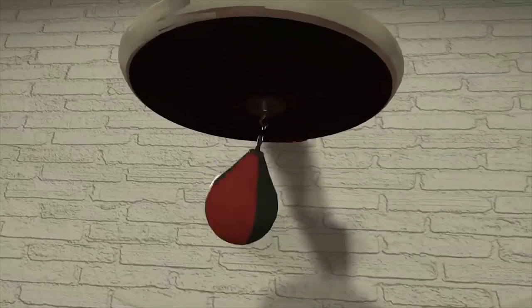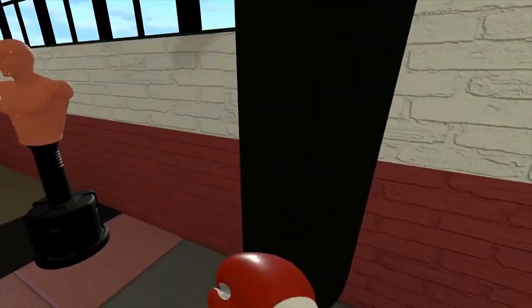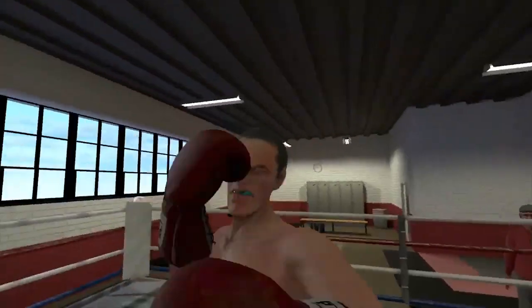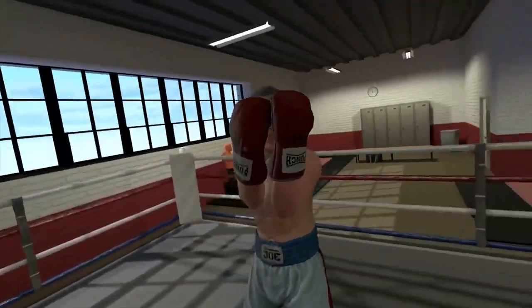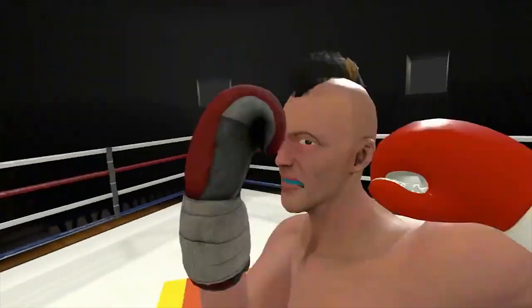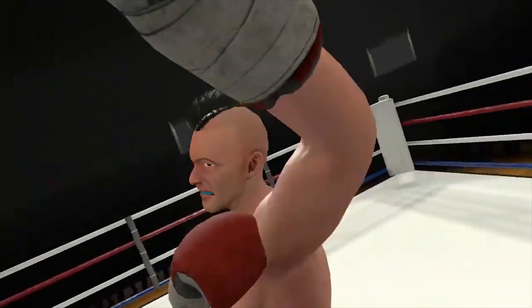The Thrill of the Fight is a down-to-earth VR boxing game focused on authenticity. You enter a virtual gym and battle a series of unique challengers with their own styles and techniques. At the moment it's a single user experience, developed by Ian Fitz. The Thrill of the Fight has a really high rating specifically because of its authenticity. It's a really fun app and also quite an affordable one.